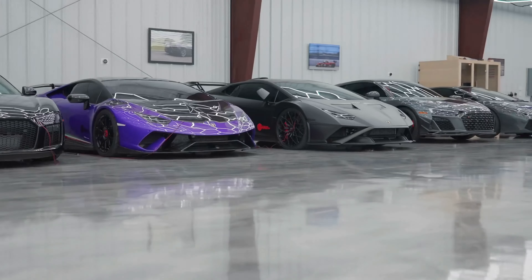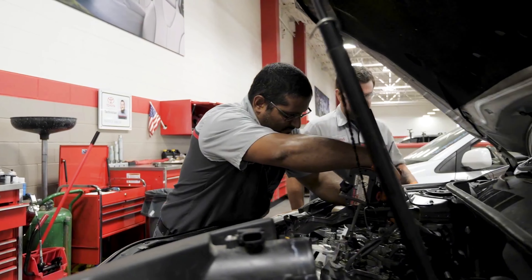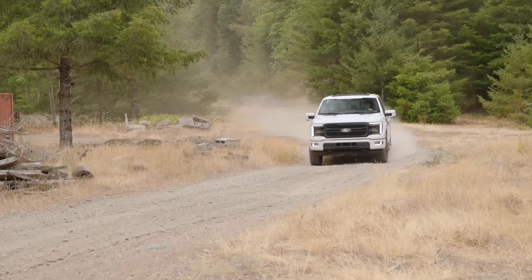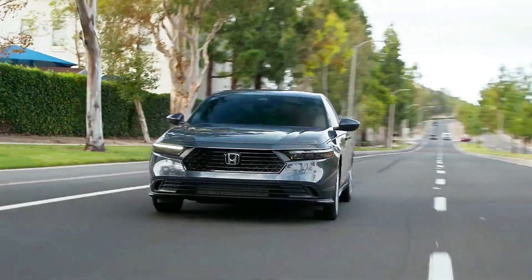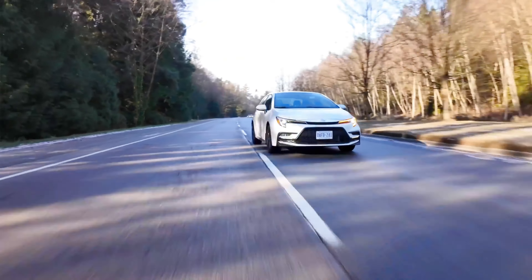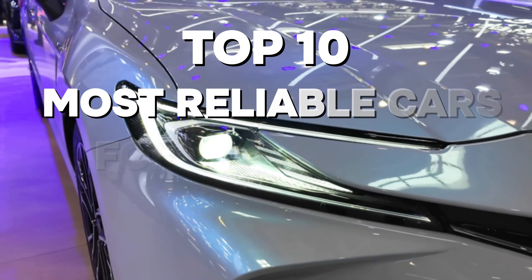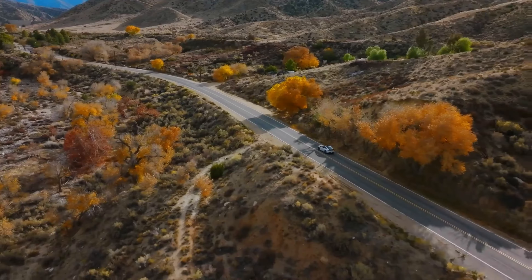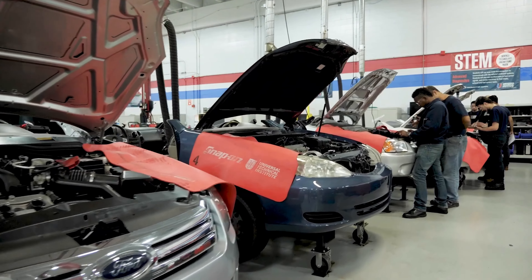Top 10 Most Reliable Cars For Long-Term Ownership. Ever looked at a repair bill and thought, I could have bought a whole other car with that money? Well, you're not alone. No one likes spending a fortune just to keep their car running. That's why today we're diving into the Top 10 Most Reliable Cars For Long-Term Ownership — cars that won't leave you stranded on the side of the road or crying over expensive repair bills.